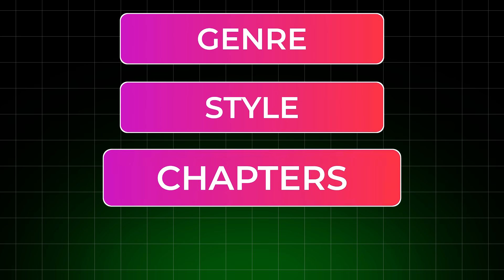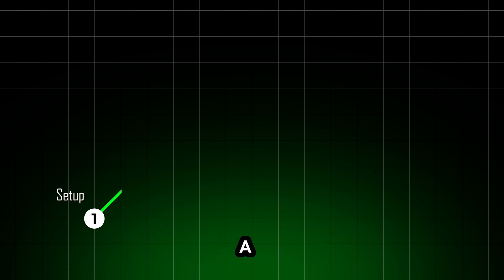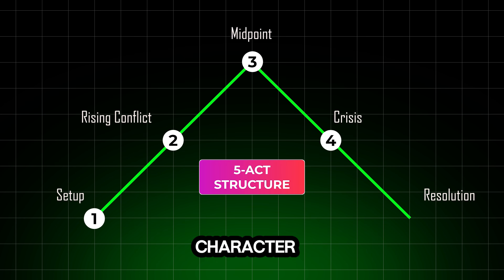1. Clear structure. Choose your genre, style, chapters, and length. The app builds a solid five-act structure with clean character arcs.